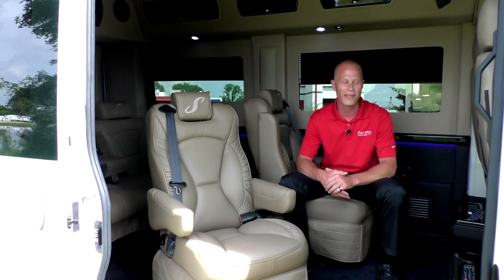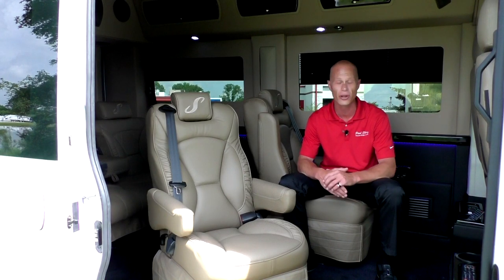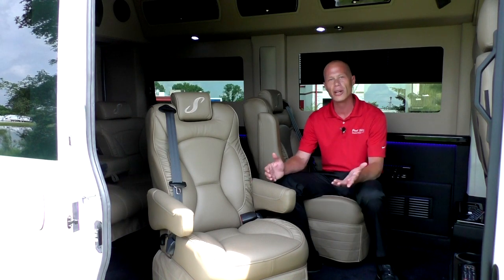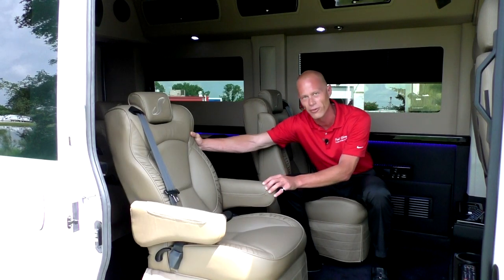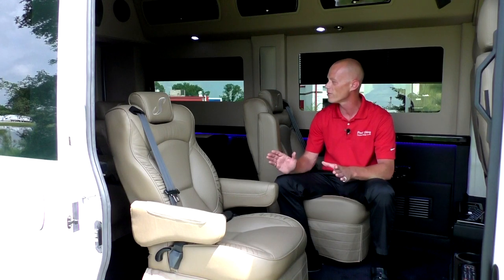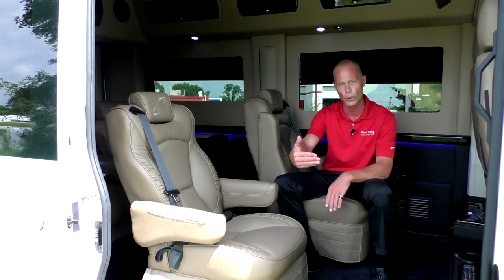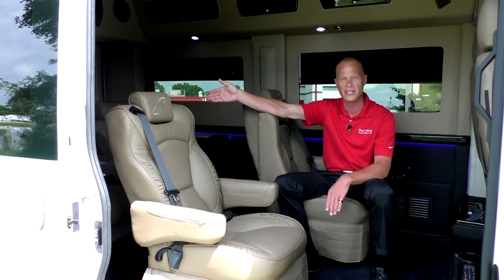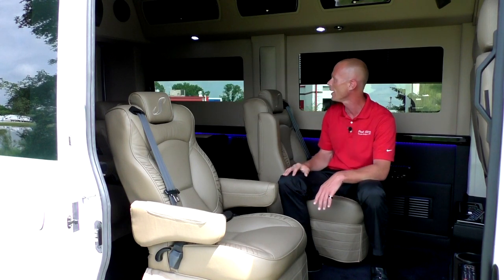Moving along to the back of the van — it's really tough for me to find one place to start back here, there's so much to talk about. The first thing I want to mention is the seating. We do carry a swivel seat in this van — you can swivel it 360 degrees, which is very nice, and it has two locking positions. It locks in a forward position or directly facing the rear sofa, which makes it really nice for different situations.